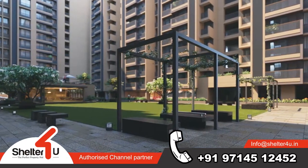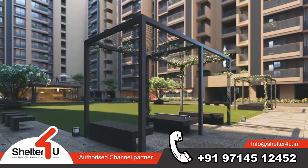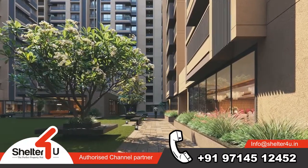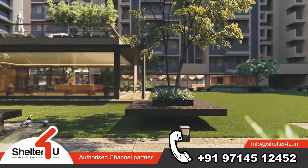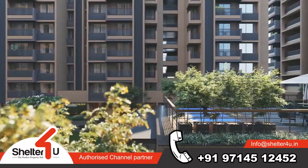Pockets of surprises like plantations and installations are spread across the premise to keep the senses engaged. Garden and amenities have been independently created to let the residents enjoy both. Revanta has evolved from the lifestyle needs of the residents.